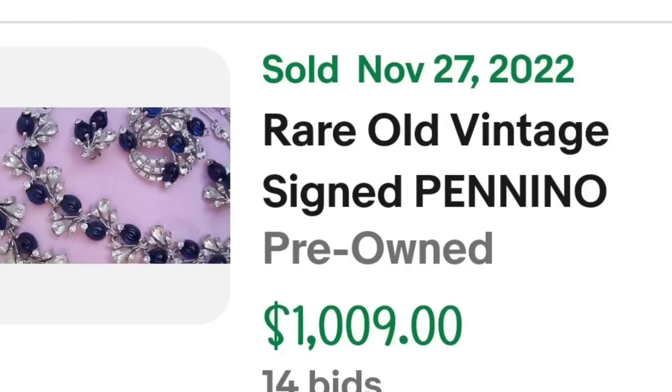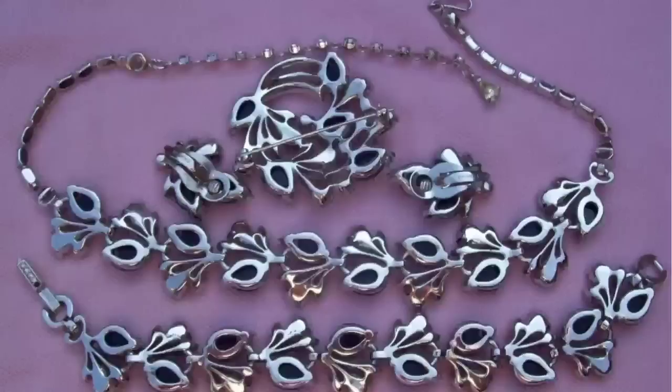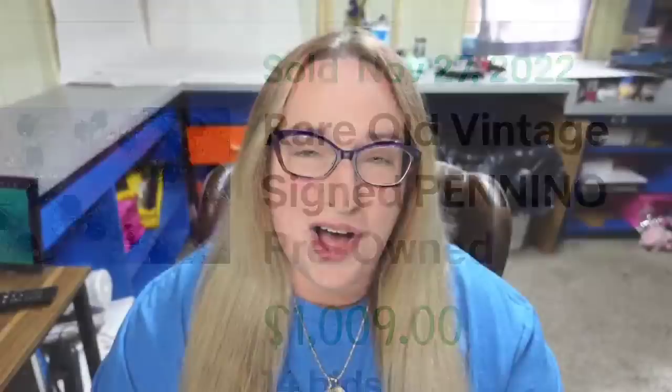I am excited to share because I learned quite a bit doing this one. First up is a set from Panino — this is a rare old vintage signed Panino set. It was an auction, got 14 bids, and sold for $1,009. You can see the beautiful navy blue stones as well as clear CZs. It is a necklace, bracelet, earrings, and a brooch, marked Panino on the back of the earrings as well as on the clasp. I have found quite a few Paninos — most are not as valuable as this one.